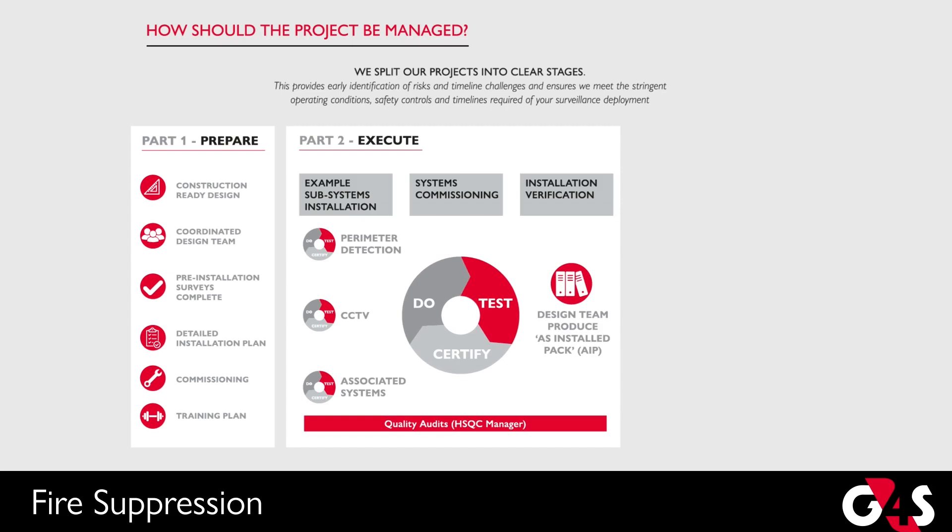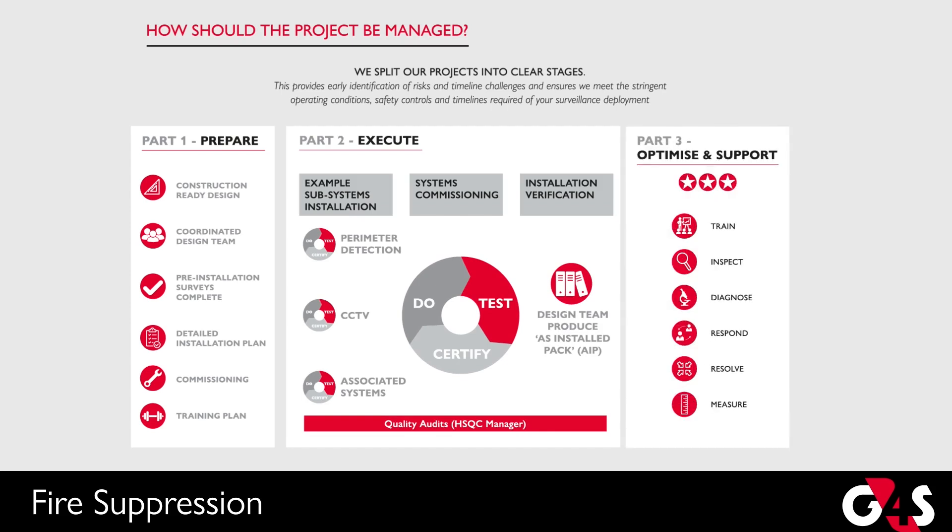Before we audit and verify the system, and finally, we work with you to optimise and support the system, to maintain it and/or monitor it according to your wishes.